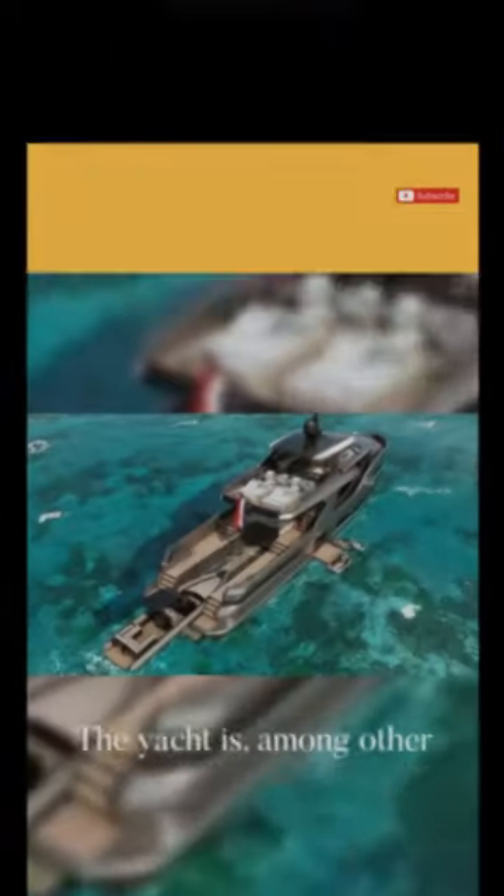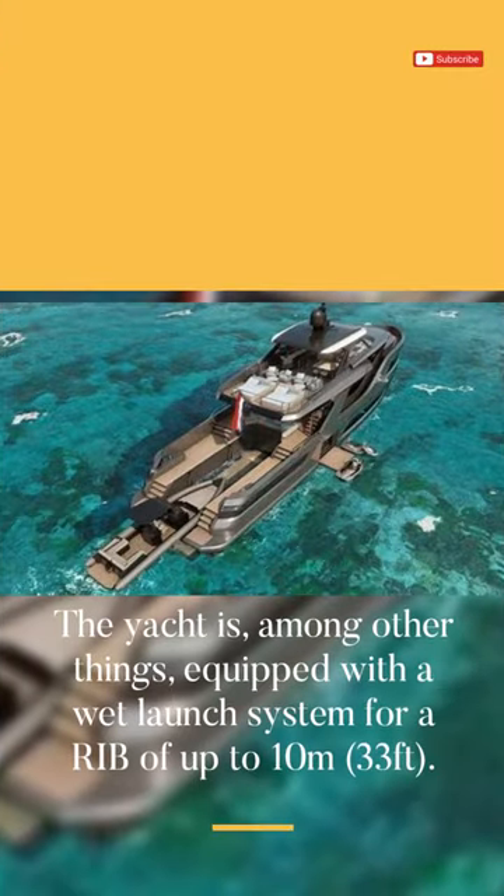Xtreme 105. The yacht is, among other things, equipped with a wet launch system for a RIB of up to 10 meters, 33 feet.